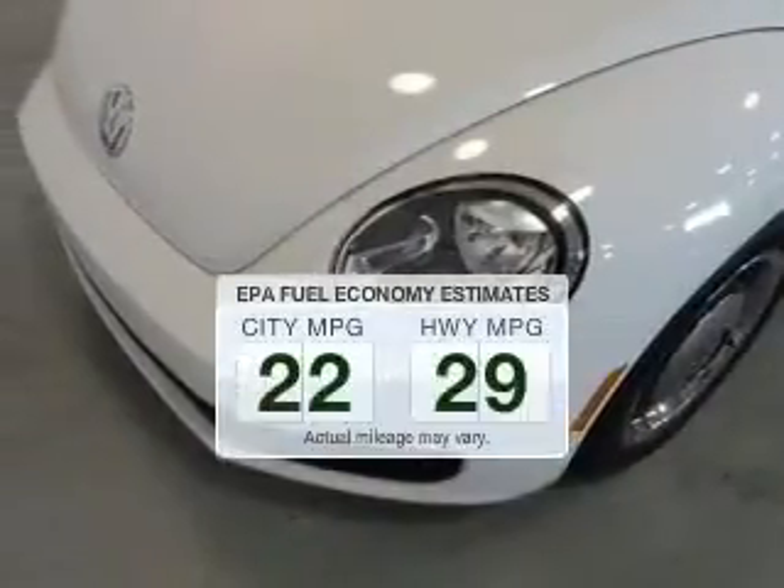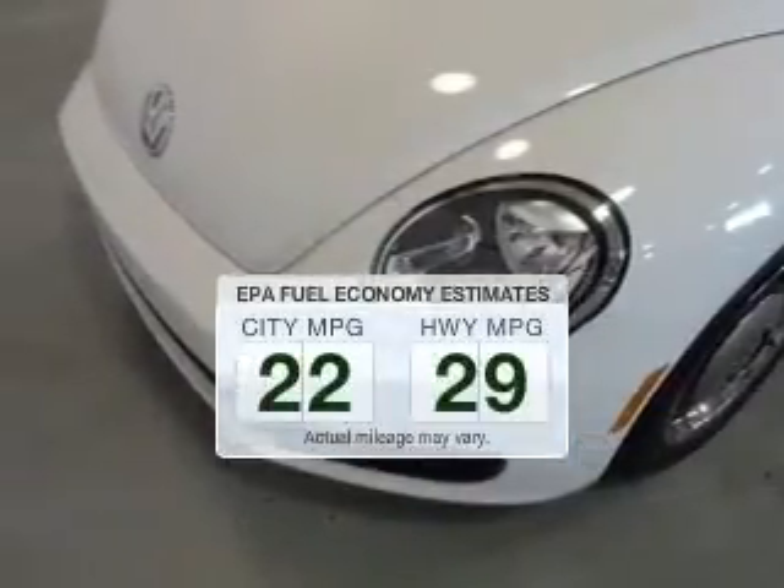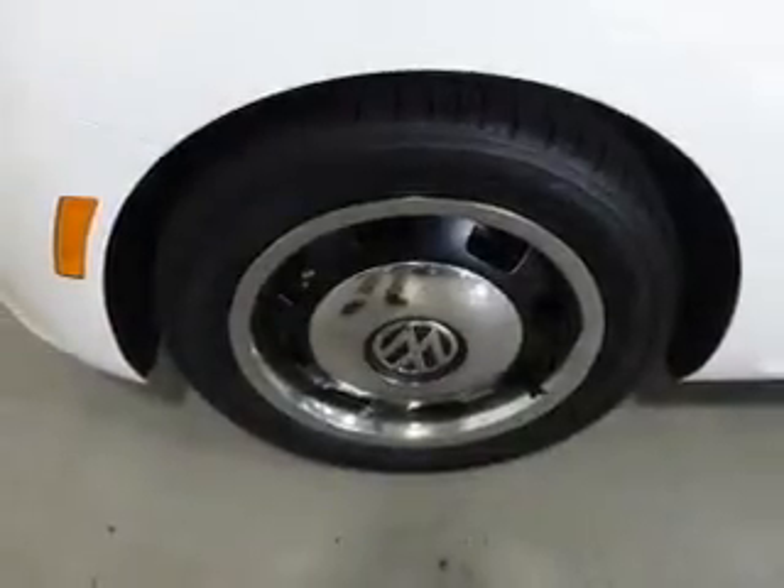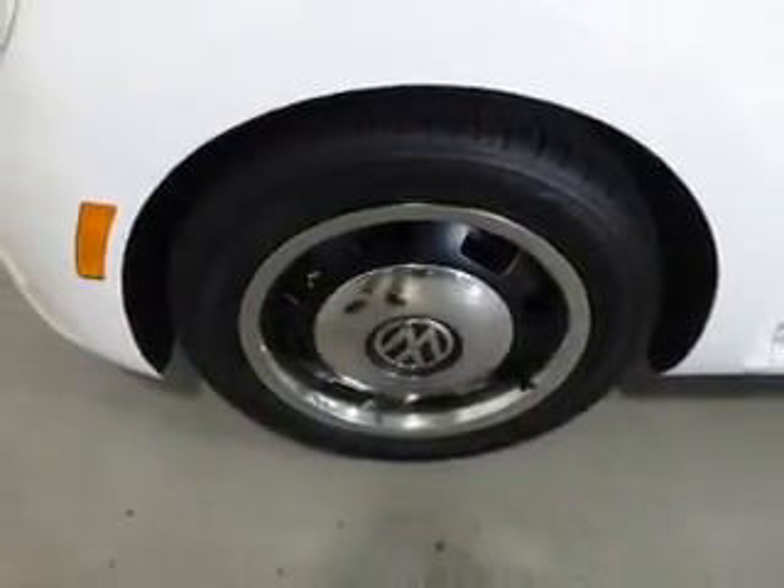Better gas mileage means better long term driving, and this ride delivers with a great low fuel consumption rate. The powertrain includes front wheel drive with a reliable engine driven by a 6 speed automatic transmission.